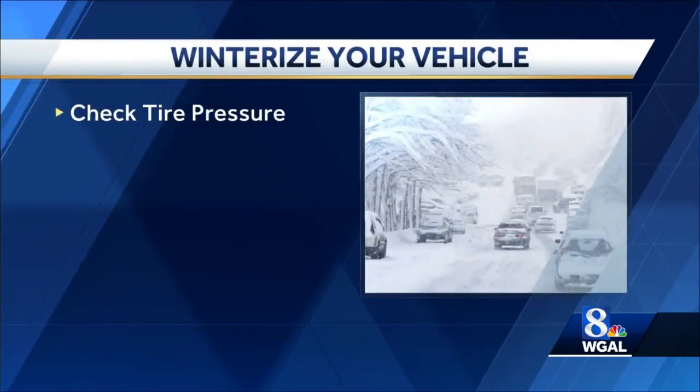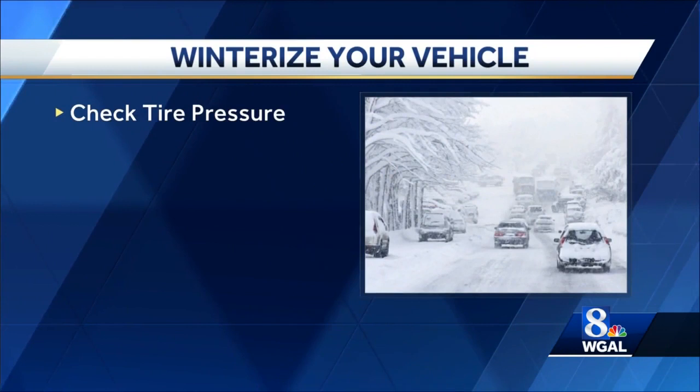Winter weather doesn't just present potentially hazardous road conditions, it also affects your vehicle even before you head out. So here are things to keep in mind as you prepare your vehicle, starting with maybe the most important.